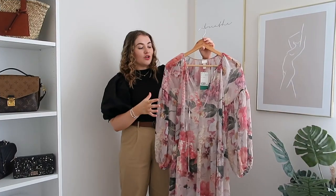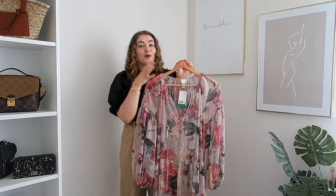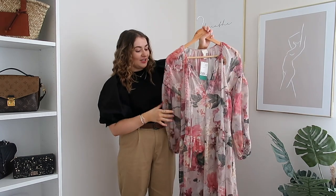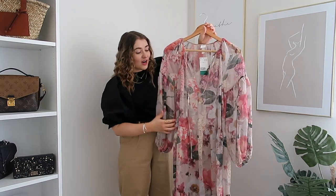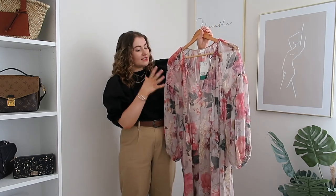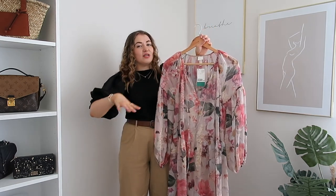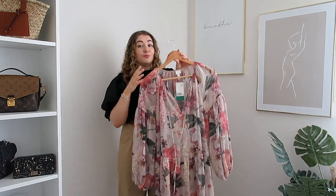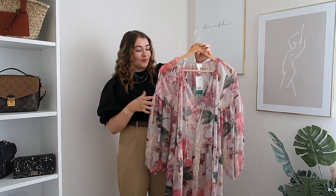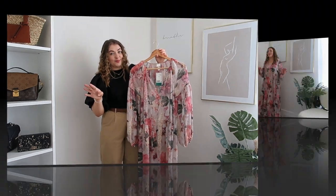I've seen so many girls on Instagram wearing these floral style dresses and really wanted to try one. I was worried about being too short but thought I'd give it a go and style it with a cute belt to bring in the waist. This dress has a really gorgeous deep pinky-red floral detail - you could even bring it into September by styling it with boots and a blazer into autumn.